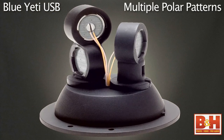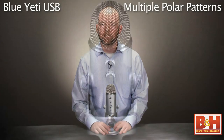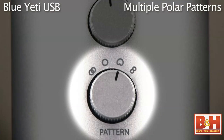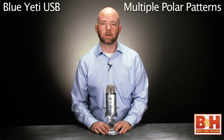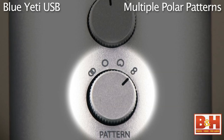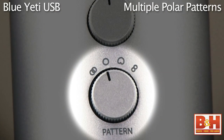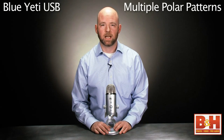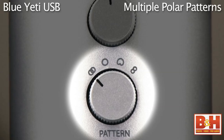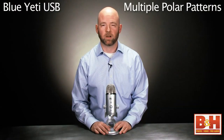Basically what that means is that this mic can record sound from different directions. So you set the polar pattern one way to record sound right in front of the mic, if you're doing voiceovers, for example. With another setting, you can record from the front and the back, say if we want to do a duet. Or you can set it to record from all around the mic — maybe at a business conference, you put this right in the middle of the table. You can even set it to record in stereo. All with THX certified sound at an amazing price.